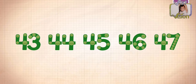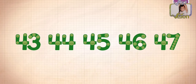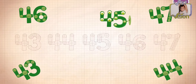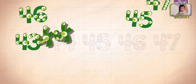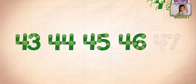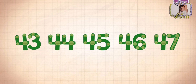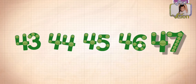Count by ones starting at 43. Okay. 43, 44, 45, 46, 47. So it's 43, 44, 45, 46, and 47.